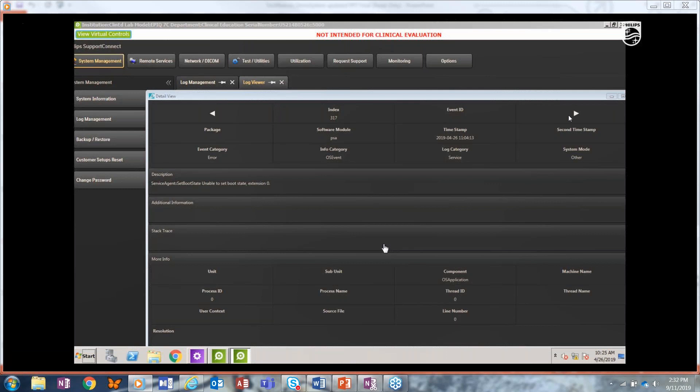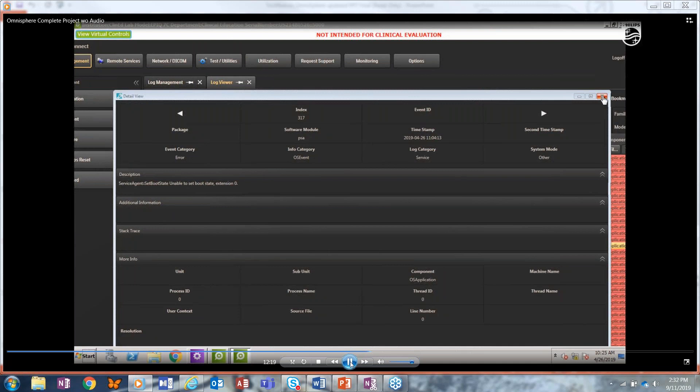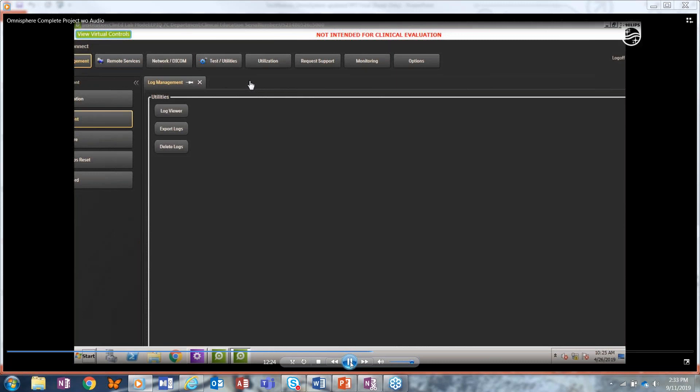You can go back and look at the informational logs for additional information showing what was building before a particular issue occurred. You can also search for terms — maybe a particular term came up in the error code and the user didn't catch the actual number. You have the ability to search in there and scroll through any moment in time to find other errors — maybe the error has been repeating itself for a while.